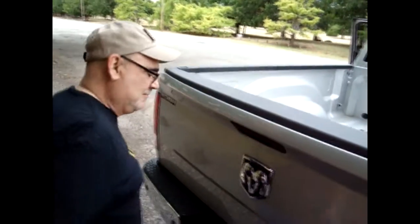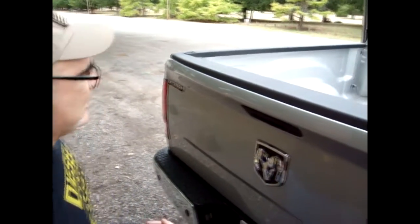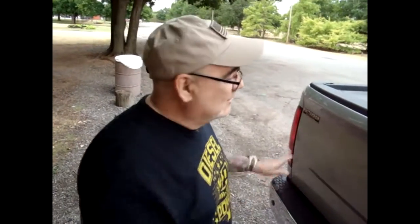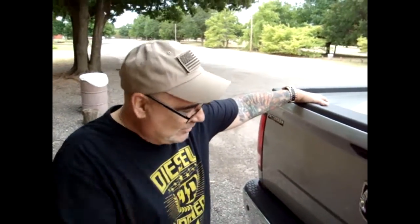Also, just to let you know — if you hit the key to lock the doors, all four doors lock including the tailgate. So they can't steal the tailgate. Do you feel this truck is worth every penny? Definitely. We're going to be pretty comfortable driving around and sightseeing across the United States.